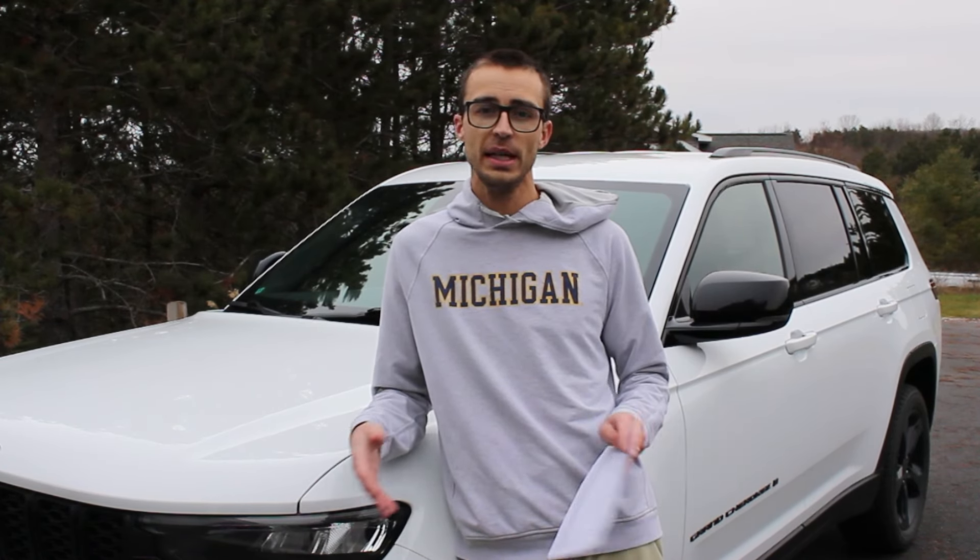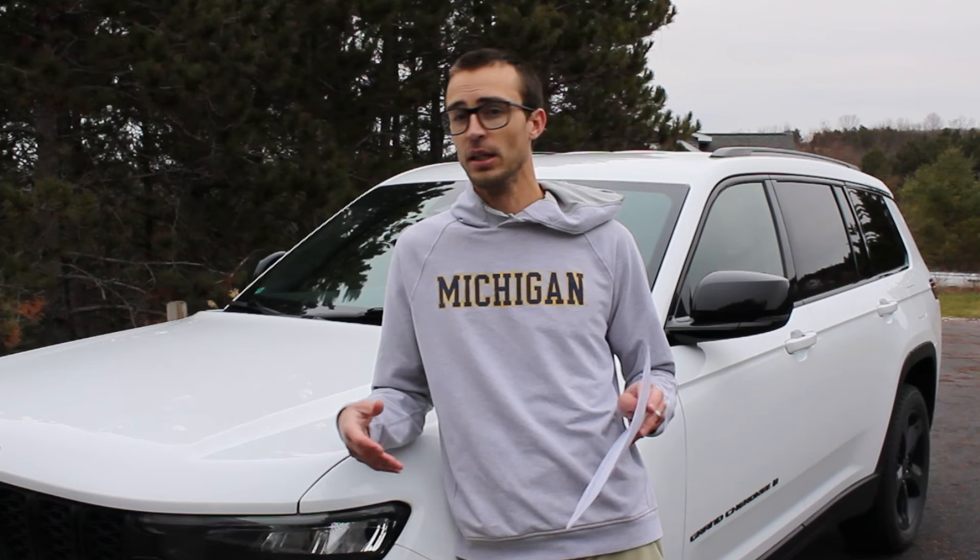It is a really awesome car. It's got a whole lot of tech packed into it, a lot of standard features, it looks really nice, and it does have the extra row, which is really awesome for little kids.